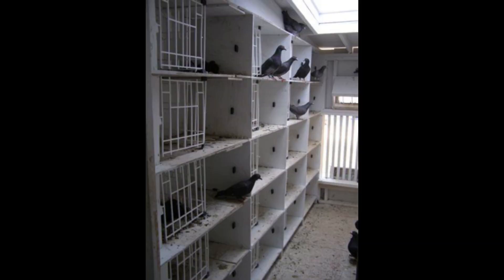Tip 3: sunlight. Pigeons need it — all they need and crave the sun for all the goodness it has to offer, very similar to humans. However, they do not need constant sun either. I can only scratch my head when I see a loft without aviaries. It is such a simple concept that is ignored by so many fanciers.